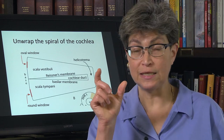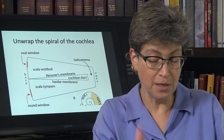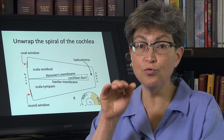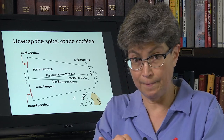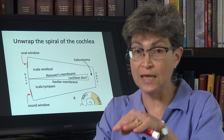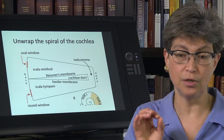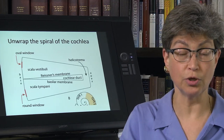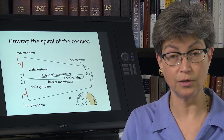So the otoacoustic emission test is going to tell you whether the external ear is working, whether the middle ear is working, and whether the cochlear sensory apparatus — the hair cell — is working. It's not going to tell you whether the hair cell is synapsing correctly onto cranial nerve eight neurons. In the next section, we're going to look at inner hair cell signaling to the spiral ganglion cells.